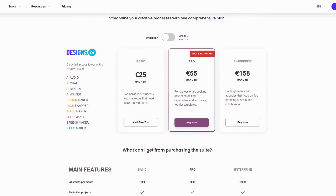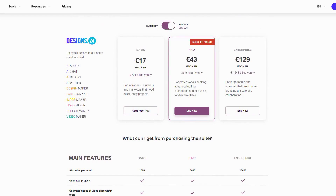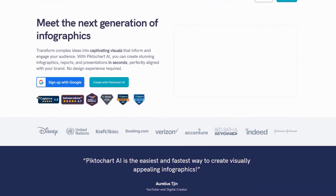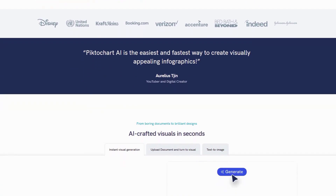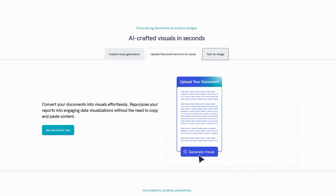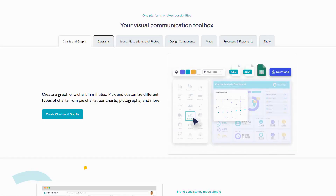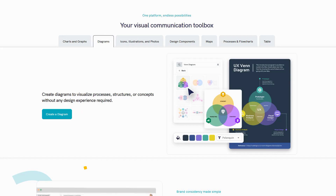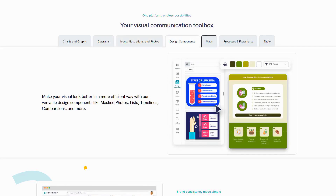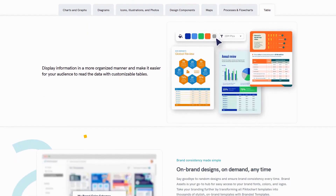Subscription fees start at $25 per month. The platform offers a compelling alternative to hiring professional designers for routine creative tasks, with a free trial providing ample opportunity to evaluate its capabilities. Pictochart has evolved from its infographic origins into a comprehensive visual storytelling platform that transforms complex data into compelling, accessible content. The platform's expansion reflects the growing importance of visual literacy across professional fields from marketing to education and healthcare. The AI design generator automatically transforms raw information into visually appealing formats optimized for audience engagement. This capability extends across the platform's expanded toolkit, which now includes specialized creators for infographics, banners, presentations, and reports, alongside new video capabilities.